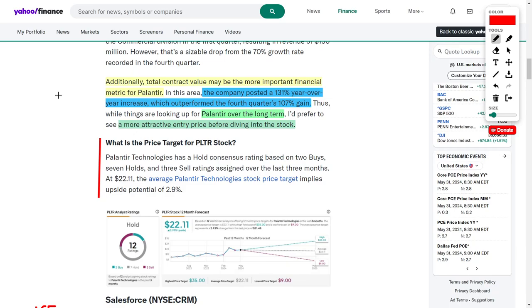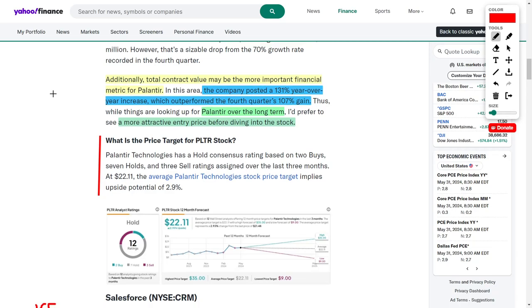As their total contract value continues to increase by landing more and more contracts, this will lead to more profits and revenues going forward, which will decrease their overall PE ratio. Again, the lower the PE ratio goes, the better buying opportunity the stock becomes from a value standpoint. That's why many investors believe in Palantir over the long term — that they can grow into their lofty valuation. Others, however, are waiting for a dip triggered by negative news before entering.